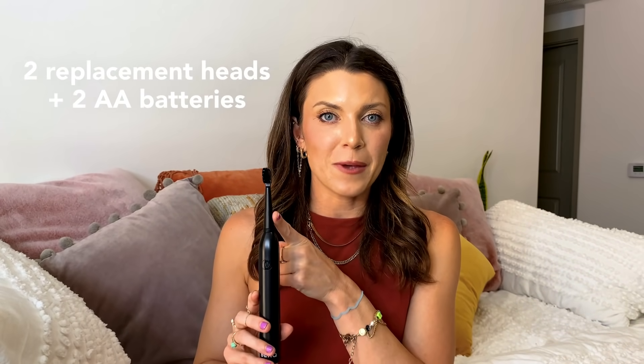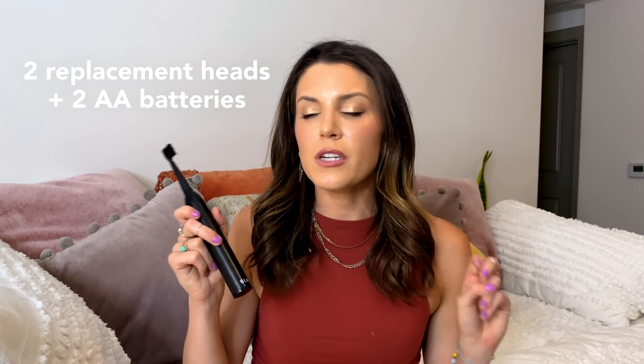It comes with two replacement heads. I already put in the two AA batteries that it comes with. This baby has two different modes: your standard battery powered toothbrush mode, and then another pulsating type of vibe. It is battery powered, so it makes it so easy to take on the go. Next time I'm camping or glamping, I don't have to worry about plugging in my toothbrush or bringing cords with me.